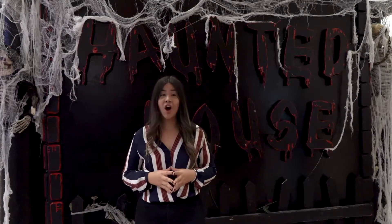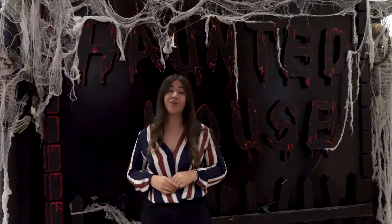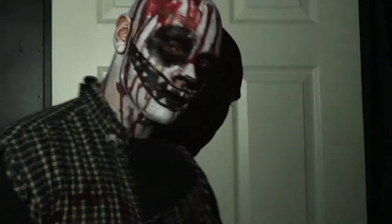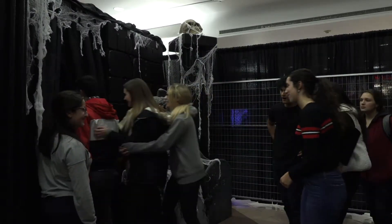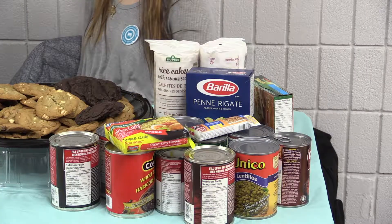It may just look like another haunted house to you, but besides giving people a scare, this house at Western University is trying to help other people out. The chilling faces and the spooky screams are all a representation of just how scary it can be to be a student living with food insecurity. That's why the University Student Council's charity has decided to scare the crowds while collecting donations for Western's food support services.